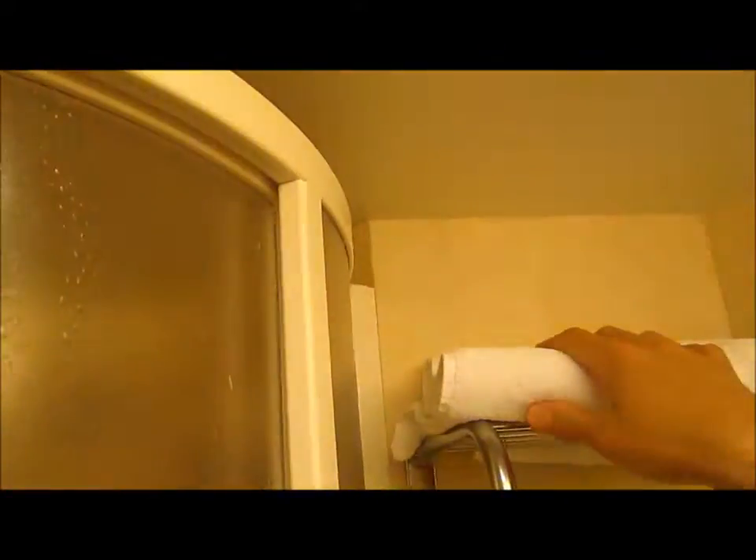One big problem you have in this small bathroom is steaming up the mirror. To avoid that, simply take your towel, which is on this shelf here, and push it up over the edge of the shower. When you're done showering, reach up and grab it, keep the shower door closed, and when you're completely dry, quickly open the door, get out, and close it back fast. The steam actually gets vented right by this vent in here, and so long as you don't let very much out, the mirror will stay nice and clear.